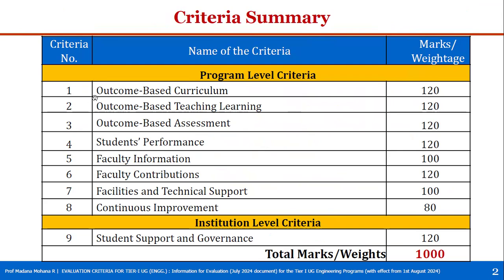The program level criteria are: Criterion 1 — Outcome Based Curriculum, 120 marks; Criterion 2 — Outcome Based Teaching Learning, 120 marks; Criterion 3 — Outcome Based Assessment, 120 marks; Criterion 4 — Students' Performance, 120 marks; Criterion 5 — Faculty Information, 100 marks; Criterion 6 — Faculty Contributions, 120 marks; Criterion 7 — Facilities and Technical Support, 100 marks; Criterion 8 — Continuous Improvement, 80 marks. At institution level, Criterion 9 — Student Support and Governance, 120 marks. Total marks across all nine criteria is 1000.